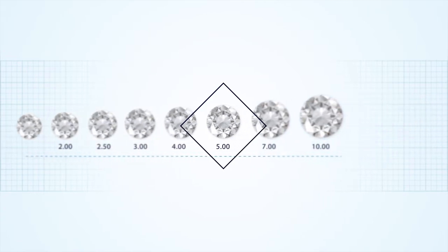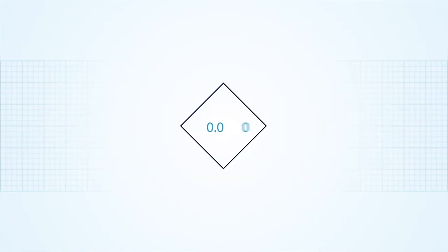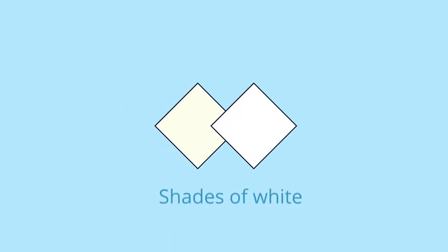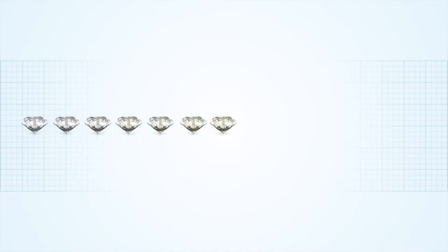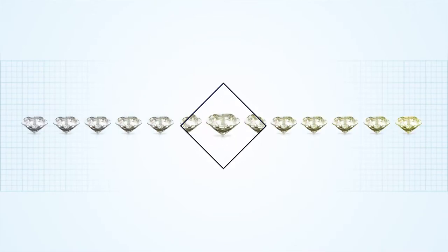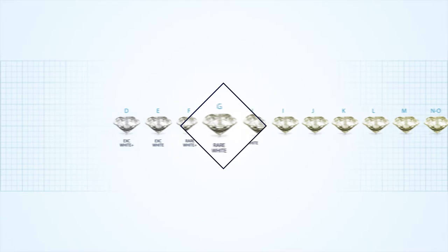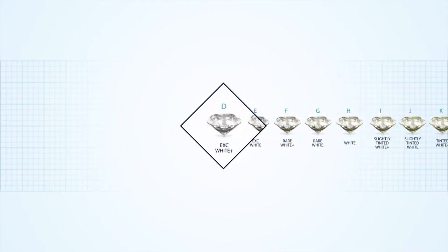HRD Antwerp uses extremely accurate scales that measure up to five decimal digits. Then there is the second C: color. What color is this one? White? And this one? Also white. There are many shades of white. Most diamonds range from colorless to pale yellow. Our experts define the exact color of your diamond in our lab and assign it a grade from the letters D to Z. The best grade has no color at all — it's called Exceptional White Plus, or D.